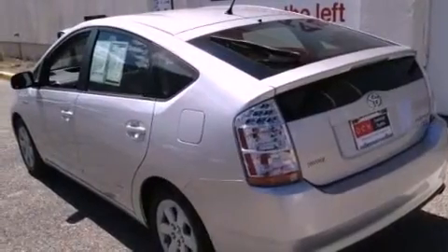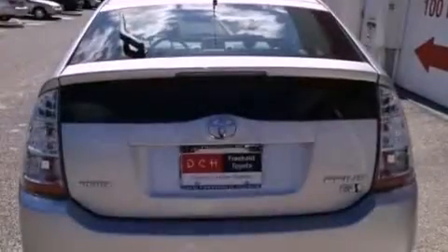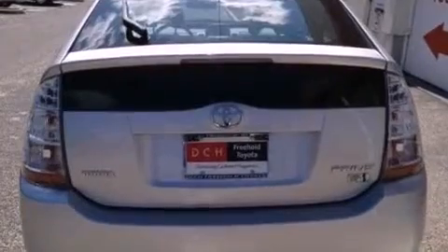An aluminum hood, a low tire pressure indicator, cruise control, a CD player, and a rear spoiler.